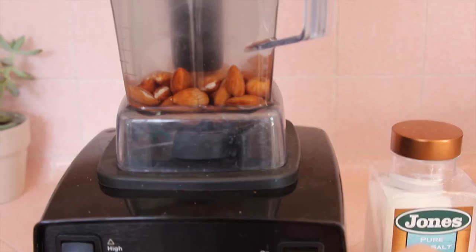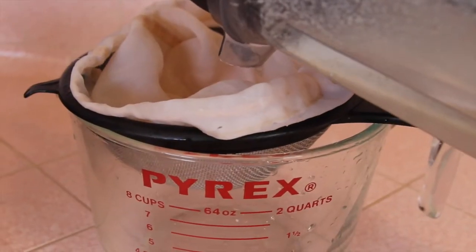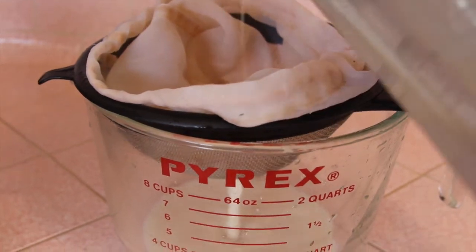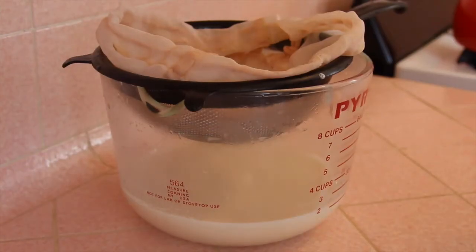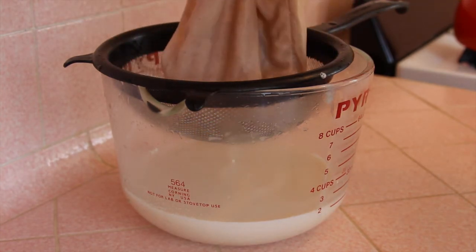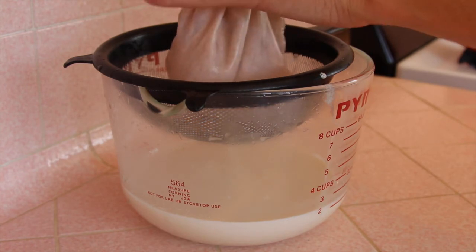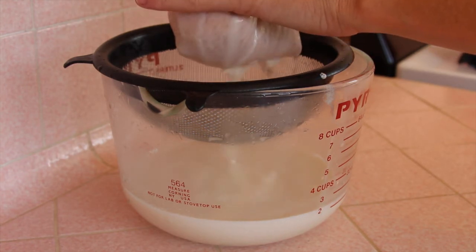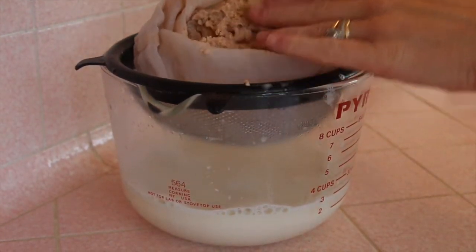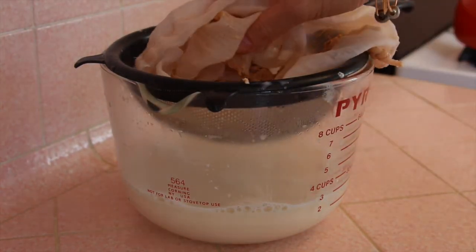Once that strained through the nut milk bag, I put the other almonds in with three cups of water, a pinch of sea salt, and the date, and strained that one through as well, giving it a really good squeeze. When using the nut milk bag, you want to squeeze it well to push the liquid through. You'll end up with dry almond meal on top, which you can save for other recipes, and about three cups of liquid.